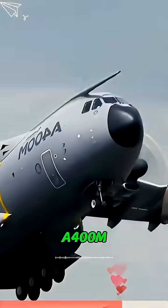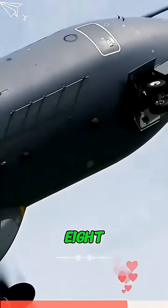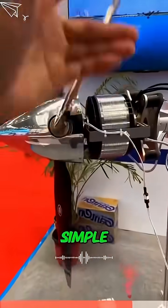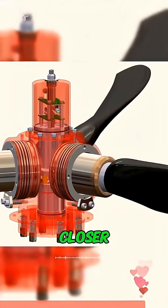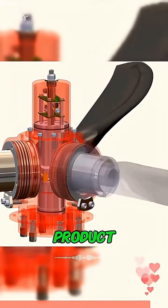Take the ATR 72, for example, with six-blade variable pitch props, or the Airbus A400M Atlas with massive eight-blade scimitar props. One simple blade carrying a hundred years of engineering wisdom.